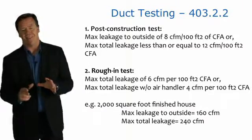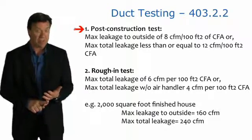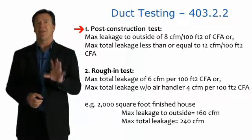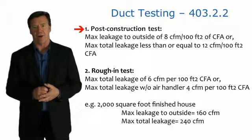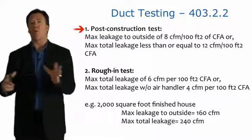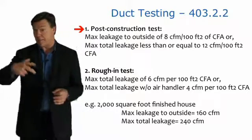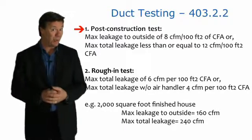Let's talk about how ducts are tested with a duct blaster. For the post-construction test — when the system is completely done and drywall is up — the maximum leakage to the outside can be no more than 8 cubic feet of air per minute per 100 square feet of floor area. The maximum total leakage, inside or outside, can be no more than 12 cubic feet of air per minute per 100 square feet of floor area. Leakage to the outside is particularly bad, because you're paying to heat and cool the outdoors.